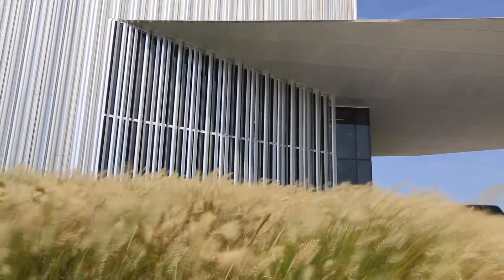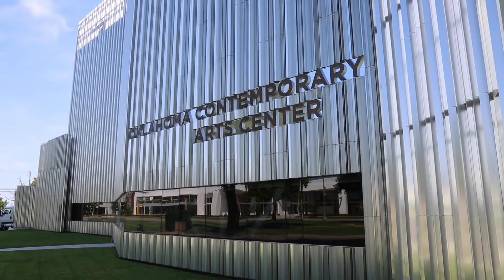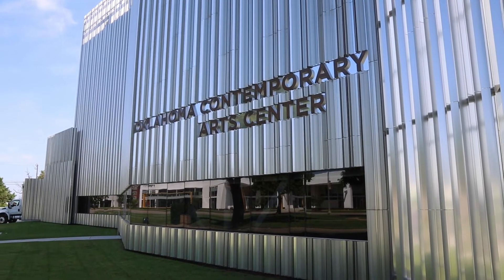Right now you can see for yourself at Art Now 2021 at Oklahoma City's Oklahoma Contemporary. What is Art Now 2021, you ask? Well, we asked its curator, Helen Opper.